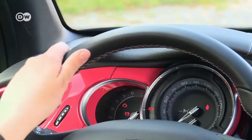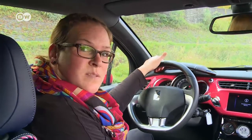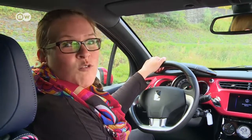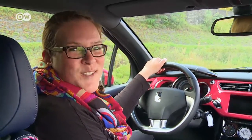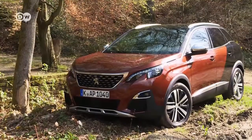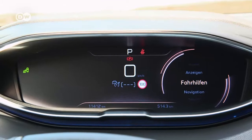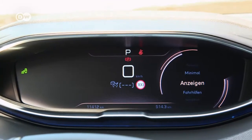The instrument cluster is a bit too conventional for Ines' taste. She'd expected more from a designer car — dynamic indicators, for example, that allow you to choose from a range of designs. Peugeot already offers something along those lines in its 3008 GT, where the driver uses a little roller on the steering wheel to select the style of instrument cluster.